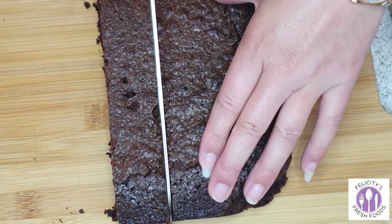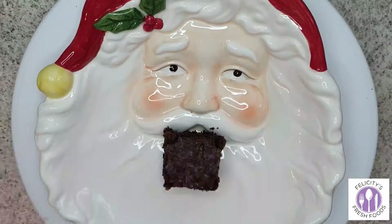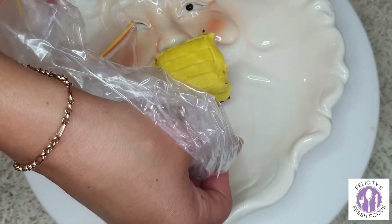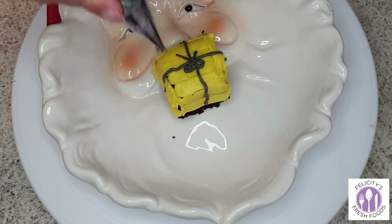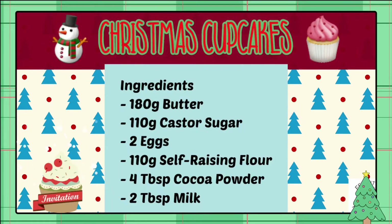I also wanted to make some present brownies, so I cut the remaining brownie pieces into little squares and decorated them with a flat nozzle using different colored icing to look like wrapped presents. I really struggled making black icing, so if anyone has tips on how to make black icing, I'd love to hear it.